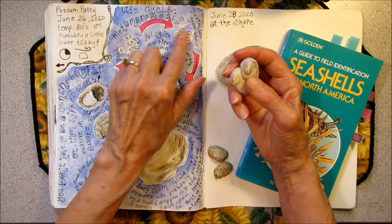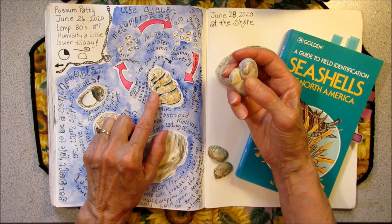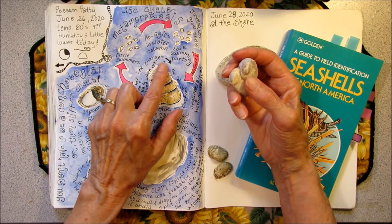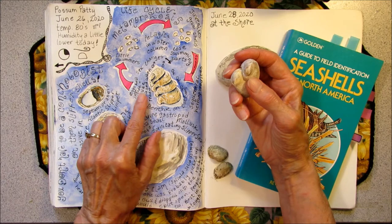I found this quite fascinating — this little life cycle. Being swimmers, developing shells, getting attracted to the adults, being a male and then changing into a female, and then the cycle begins again.